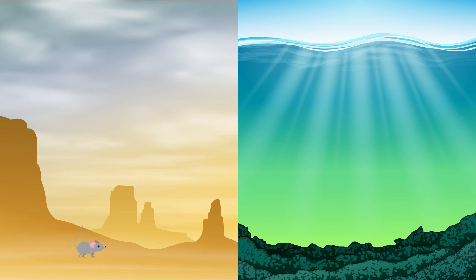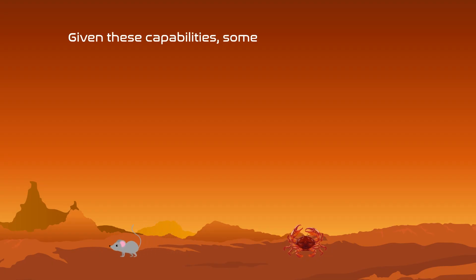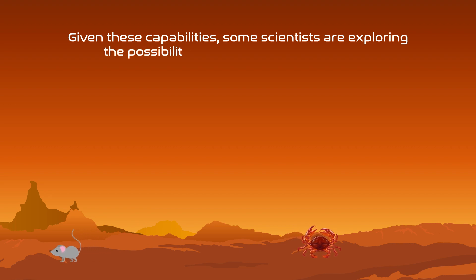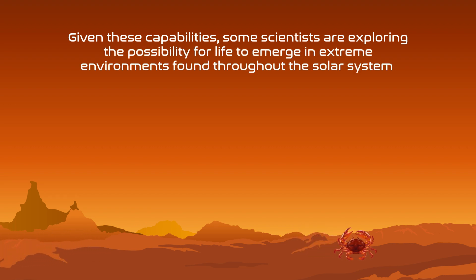From the hottest deserts to the deepest oceans, life on Earth has evolved to thrive in many harsh environments. Given these capabilities, some scientists are exploring the possibility for life to emerge in extreme environments found throughout the solar system.